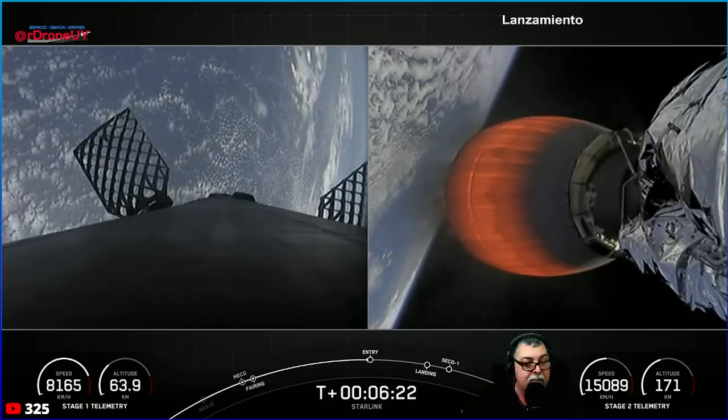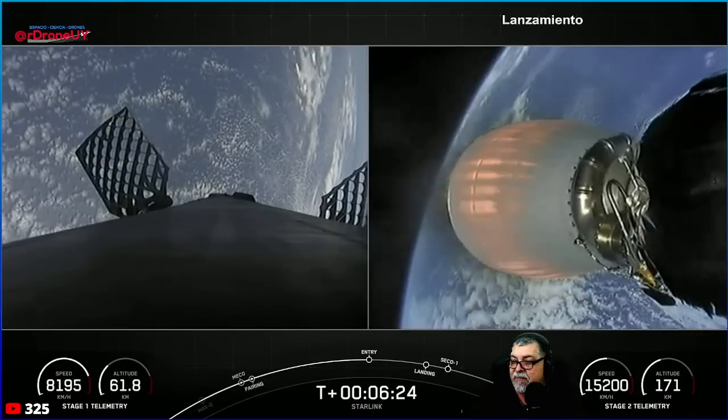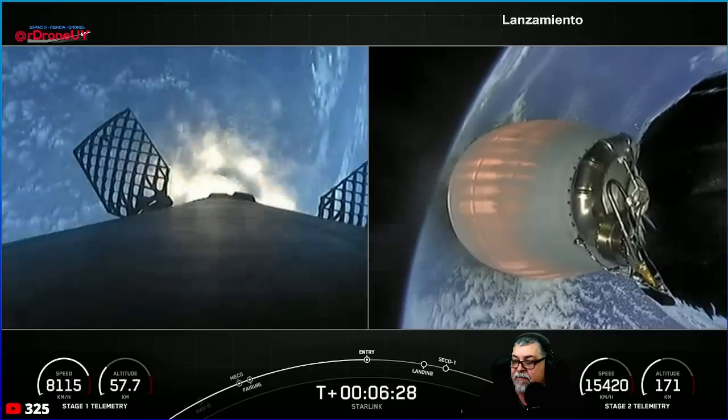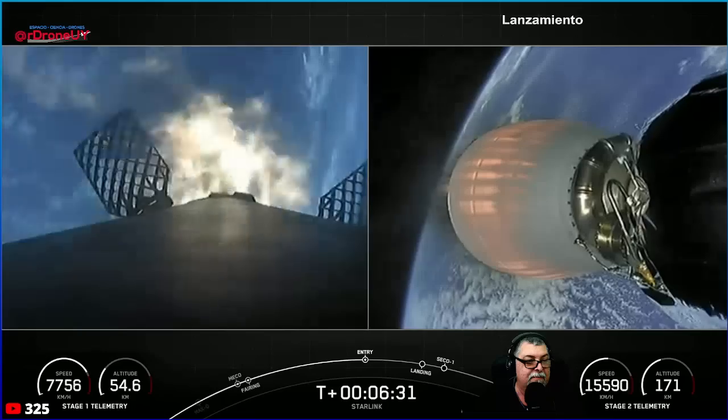We'll be starting our entry burn here. Stage one entry burn startup — there is the start of our first stage entry burn.